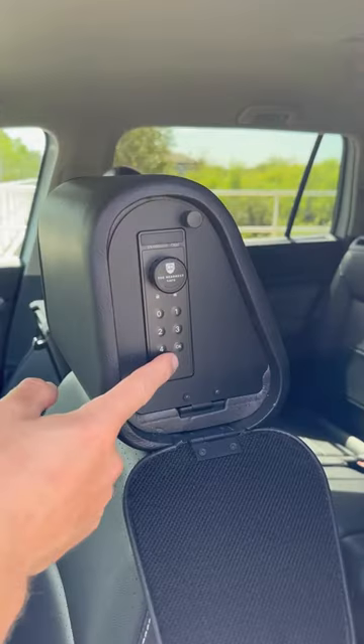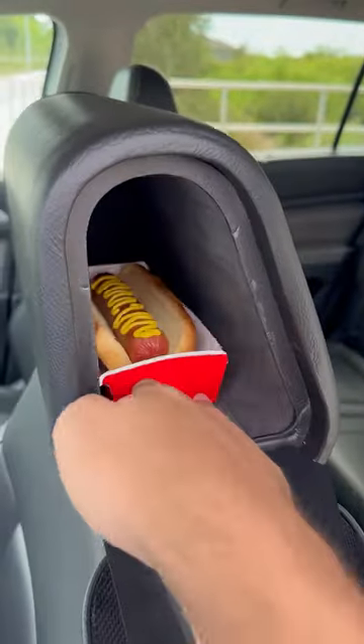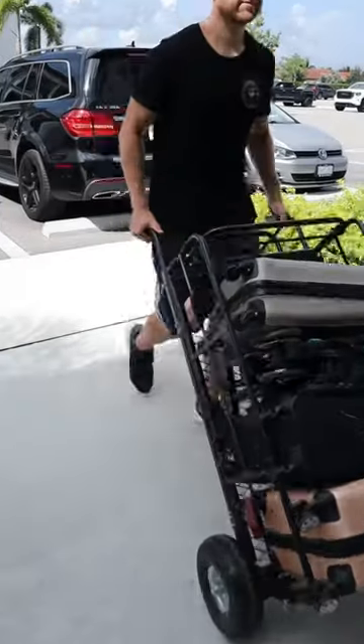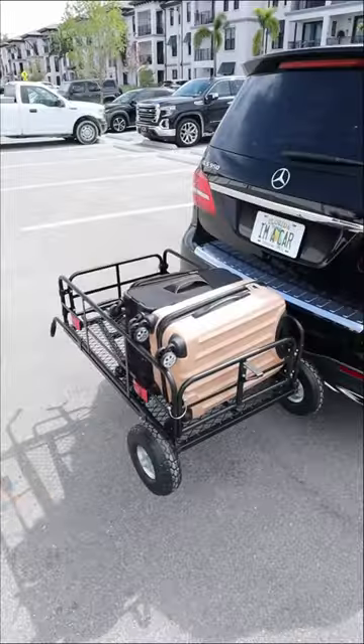A headrest with a hidden compartment that can be opened with your fingerprint — you can store valuables without thieves suspecting anything. And this cargo cart detaches from any hitch and turns into a rolling pushcart to create additional space inside your car.